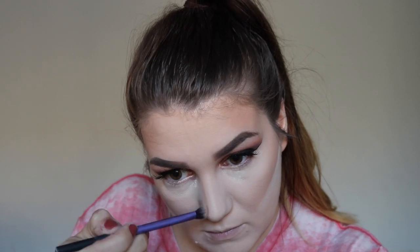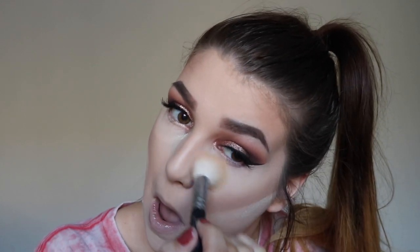I'm taking my Real Techniques Base Shadow Brush, going back into Hula, and doing a very quick nose contour. Then taking the ZOEVA 105 Luxe Highlight brush again, I'm just dusting away all the excess powder from under my eyes really lightly.